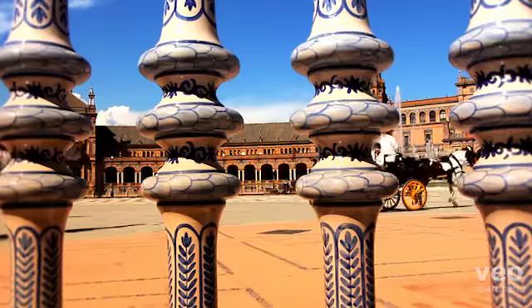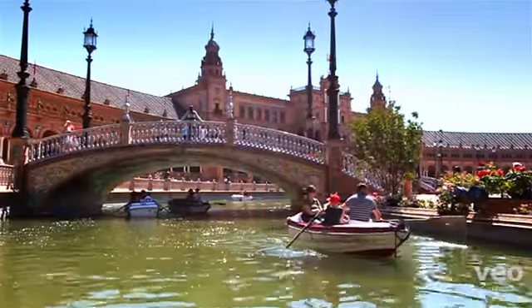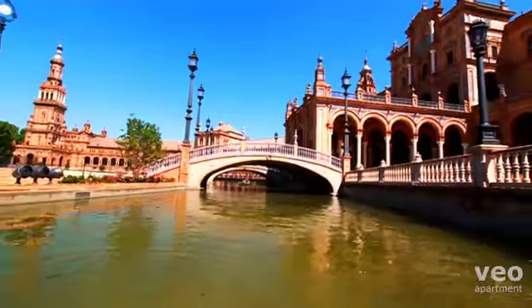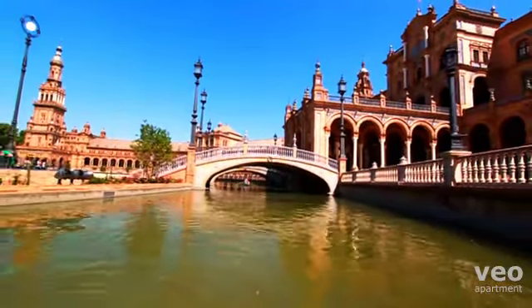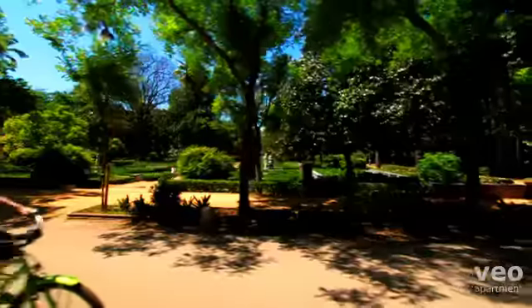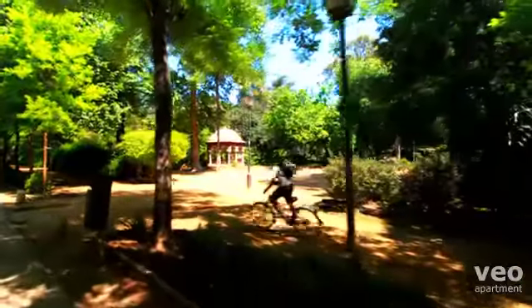Here you can rent a horse-drawn carriage or a rowing boat, or cross the tiled bridges that make up one of Seville's most famous landmarks. The park attracts those who come to rent bicycles, or else stroll through the half-mile extent of one of the most beautiful parks in Spain.